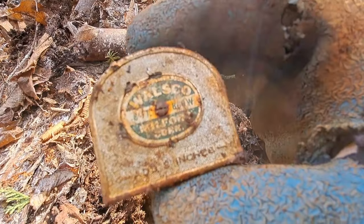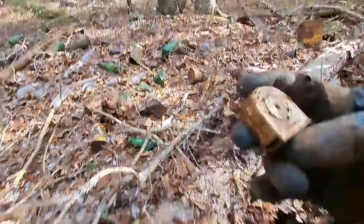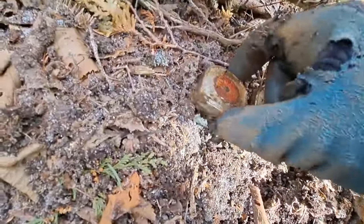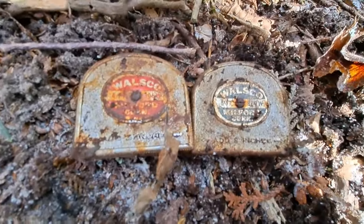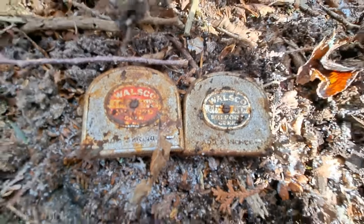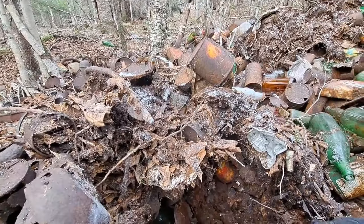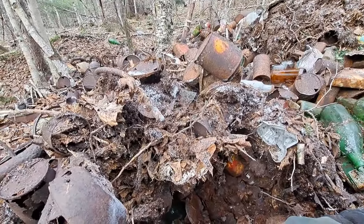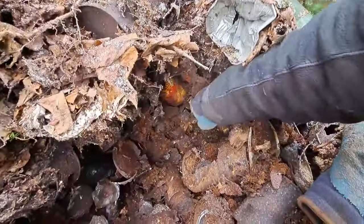I was going to wait to show this, but there it is — Walsko, an old vintage tape measure. That's the second one I pulled out here today. One with a red label and one with a green label. Well folks, what got me coming back to this place was that Indian head brake fluid can, and I never did find another one. Still searching for one of those.